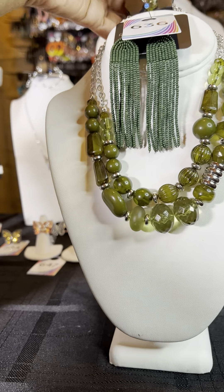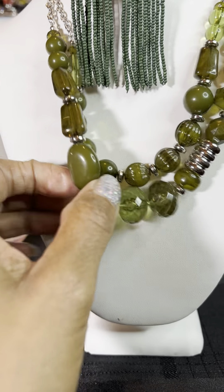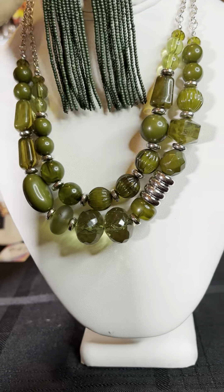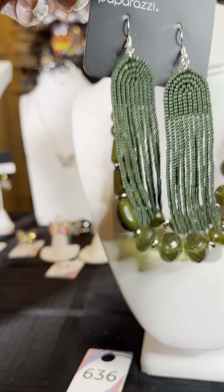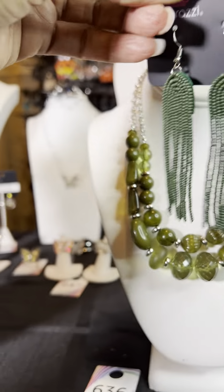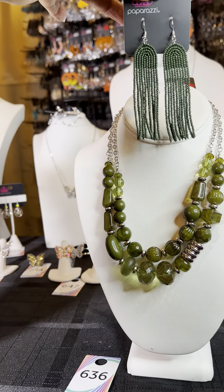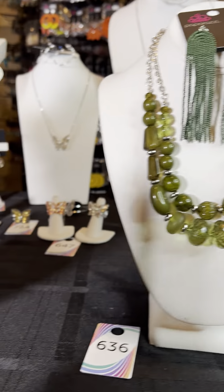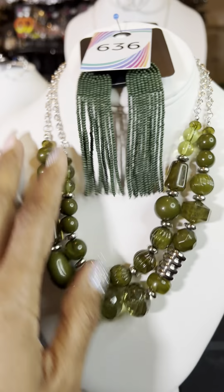All of our necklaces come with a pair of complimentary earrings, except for the unisex ones. This is number 6536. You see this beautiful acrylic — you've got this lovely green with silver pieces. I paired it with number 636, which are some seed bead earrings, really nice. Even though it's a little bit of a darker green, I think you can still complement this piece. It's kind of higher up, so it's not right at the baseline of the earring. So, number 636 for the earrings and 6536 for that beautiful necklace.